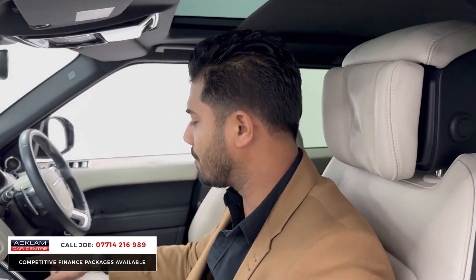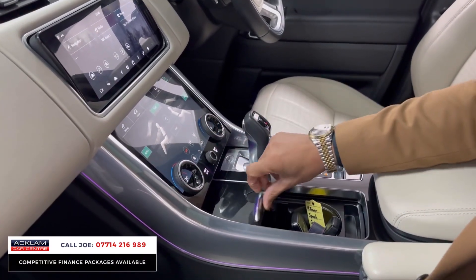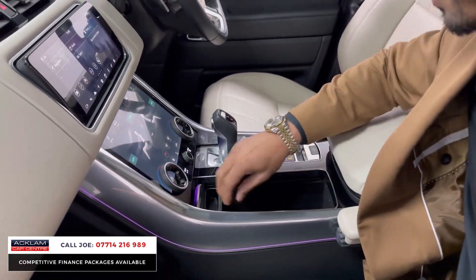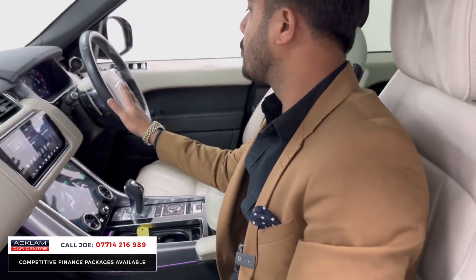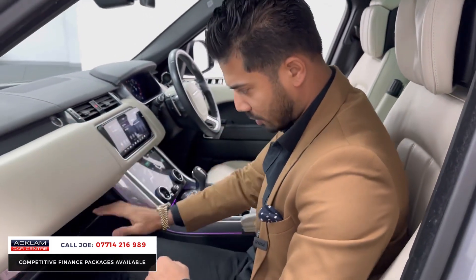Memory seats, electric seats, and heated seats throughout. You have the touchscreen media system, climate control, heated seats, and front and rear heated windscreen. Two keys, twin cup holders, and a marble-effect centre console. Being the Autobiography, you've also got the refrigerator under the centre armrest.